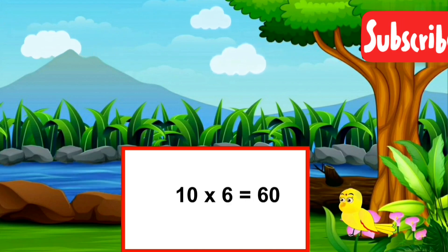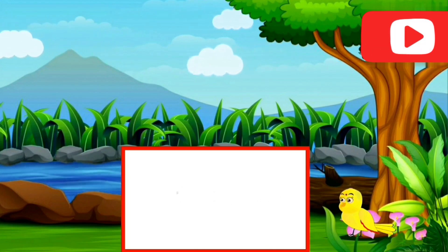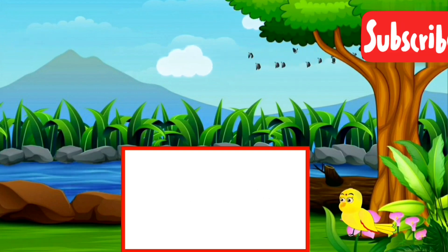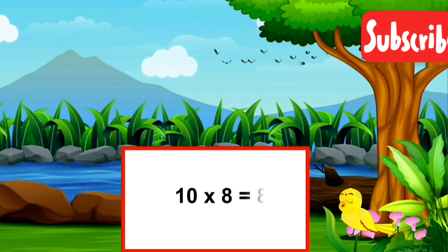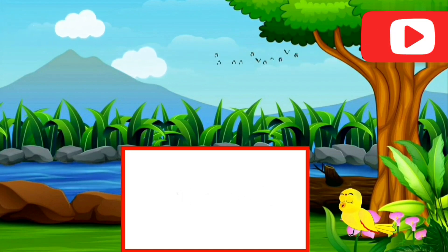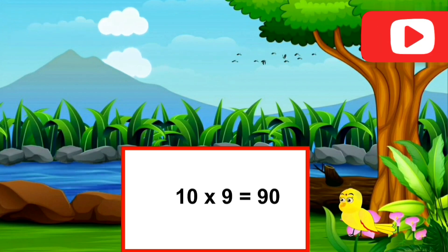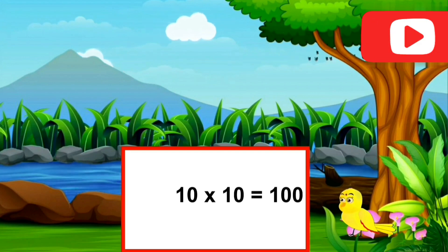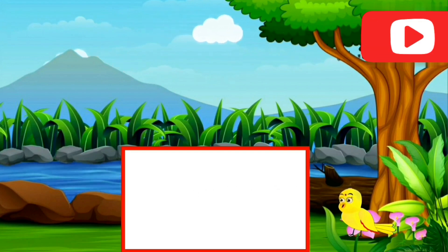10 sixes are sixty. 10 sevens are seventy. 10 eights are eighty. 10 nines are ninety. 10 tens are one hundred.